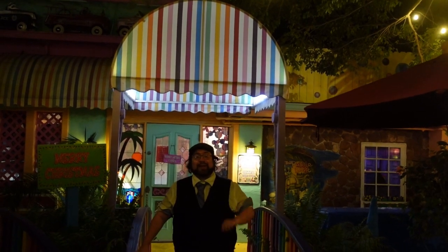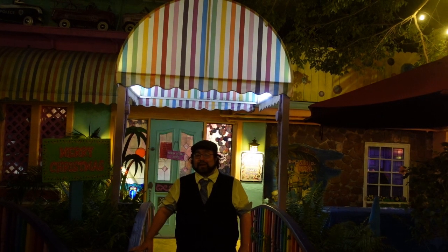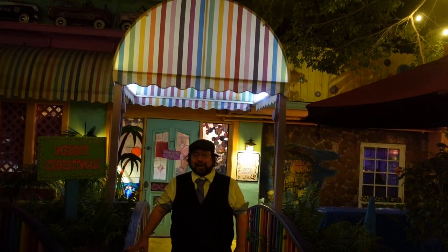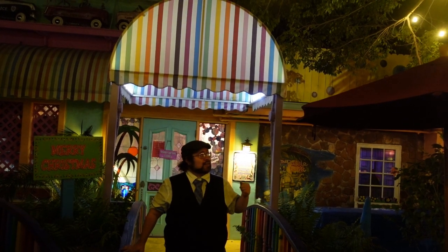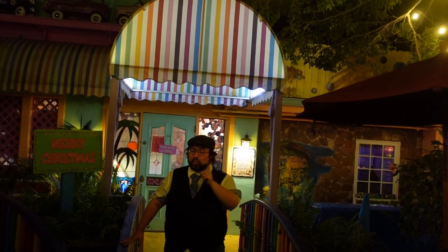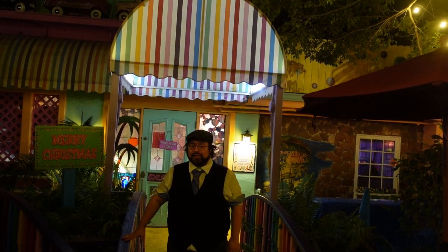Greetings adventurers and welcome back to Abnormal Voyages. My name is David and today we find ourselves on Captiva Island in the great state of Florida. Here we are at one of the quirkiest, unusual, and most wonderful restaurants around — the world-famous Bubble Room. Tag along!